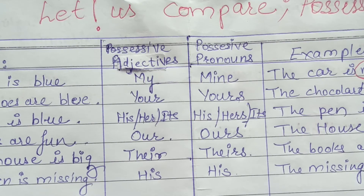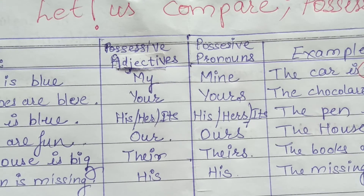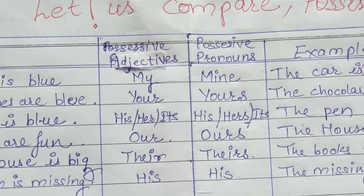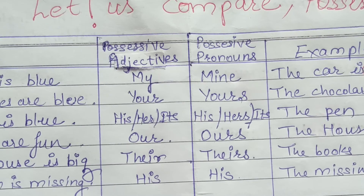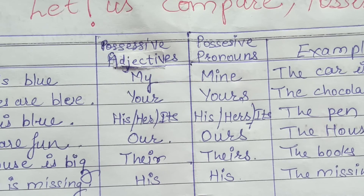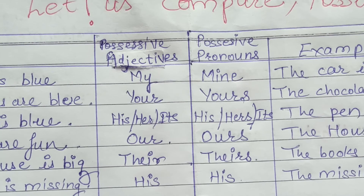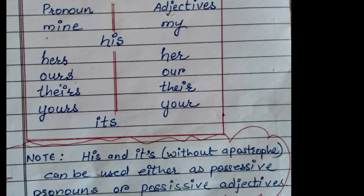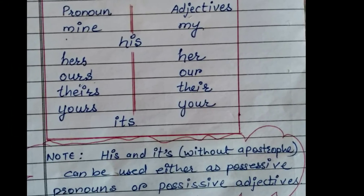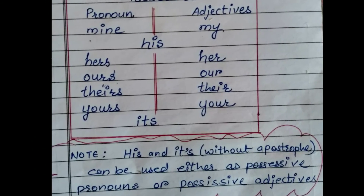His becomes his, Her becomes hers, and Its becomes its. Our becomes ours. Their becomes theirs. Note: 'his' and 'its' without an apostrophe can be used either as possessive pronouns or possessive adjectives.